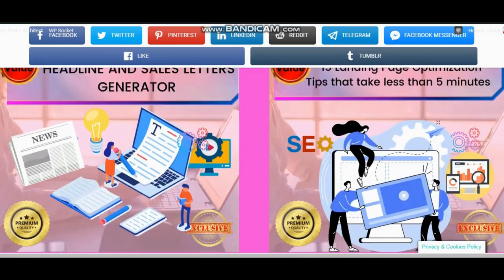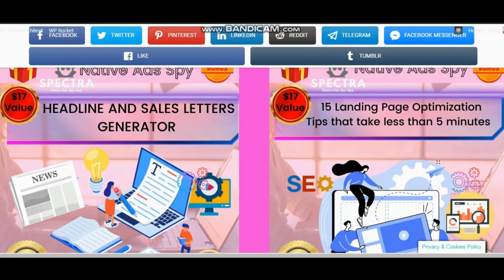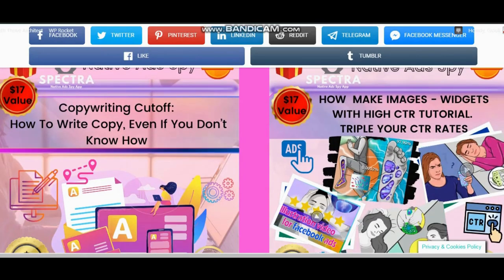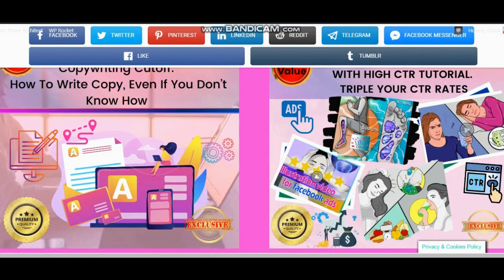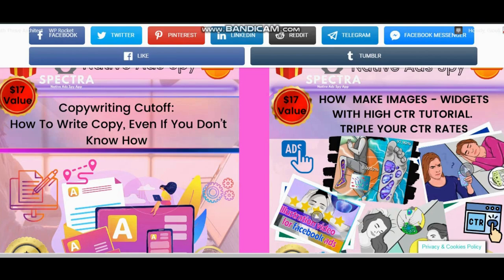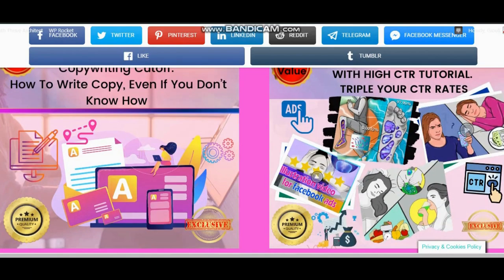Bonus number 7: headline and sales page generator — an easy and fun way to model the most successful headlines of all time, and sales page copy that will give you a lot of ideas for proven high click-through rates and sales. Bonus number 8: 15 landing page optimization tips that take less than 5 minutes. Bonus number 9: copywriting shortcut — how to write copy if you do not know how, a priceless and easy-to-follow copywriting course.